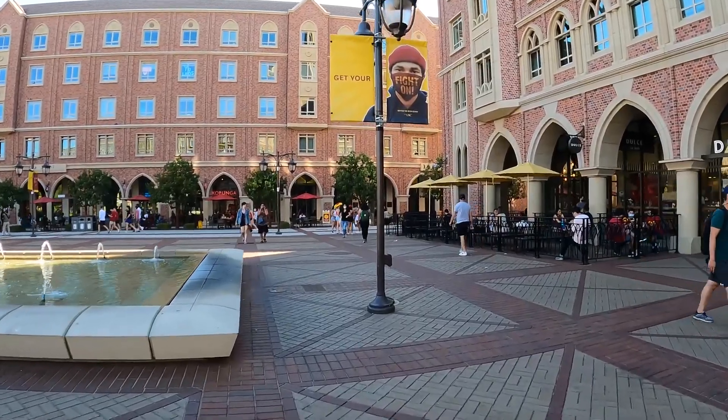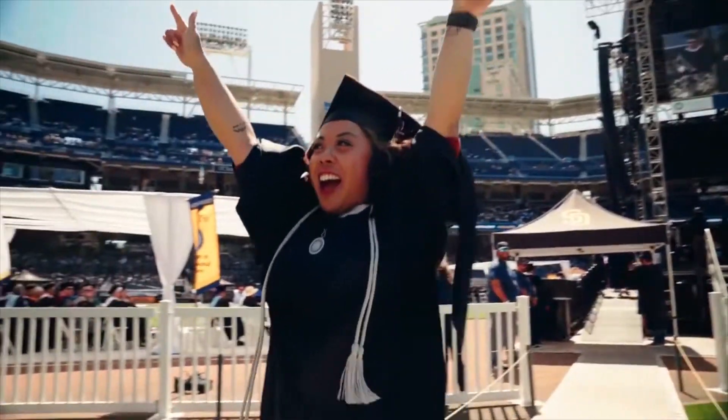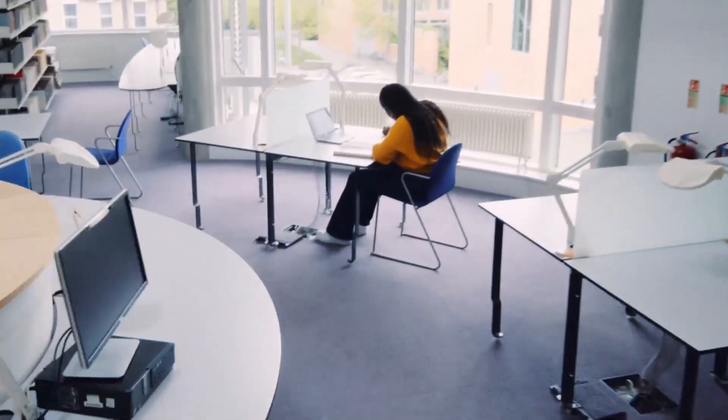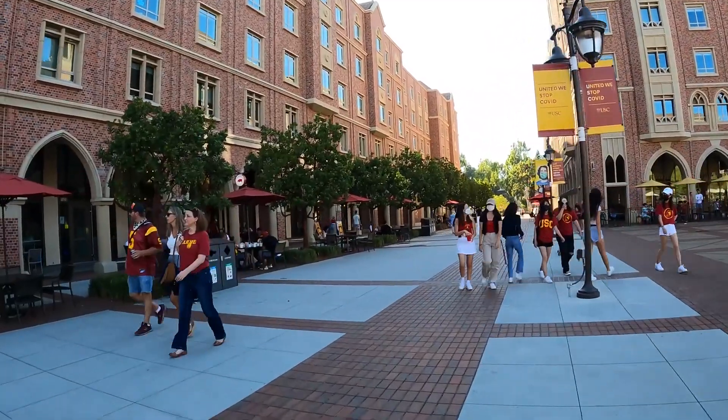National University is a private, non-profit university that offers over 190 flexible online bachelor's and graduate degree programs. It is accredited by WSCUC and offers a holistic approach to student support, well-being, and success called Whole Human Education. National University accepts transfer credits from many universities, colleges, and community colleges, making the process of transferring to NU as simple and streamlined as possible.